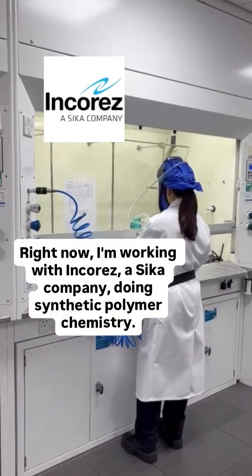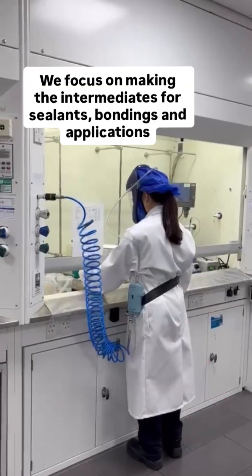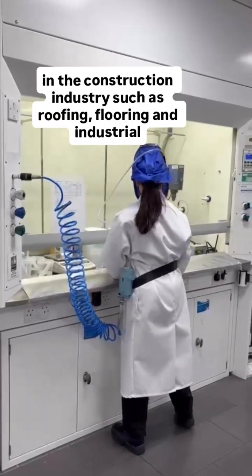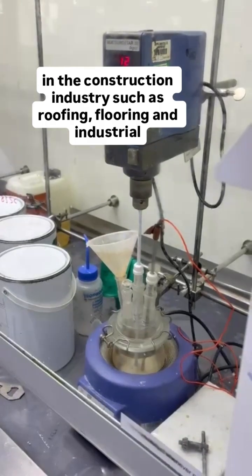Right now I'm working with IncaRes, a seeker company doing synthetic polymer chemistry. We focus on making the intermediates for sealants, bondings and applications in the construction industry such as roofing, flooring and industrial coatings.